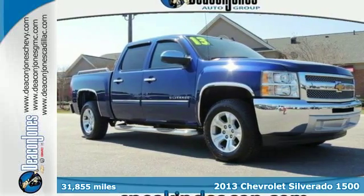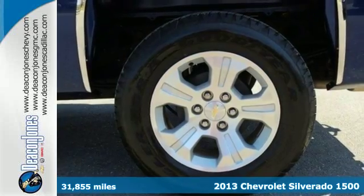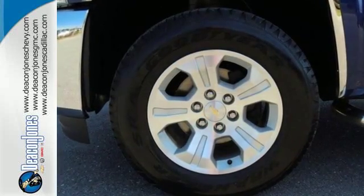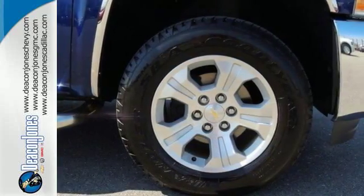It's a 2013 Chevrolet Silverado 1500. The work ethic you love, with the power and payload you need — this full-size pickup is the perfect tool for carrying heavy loads to and from the worksite. Convenient features like stability and traction control, air conditioning and cruise control make it easier to get through the day.